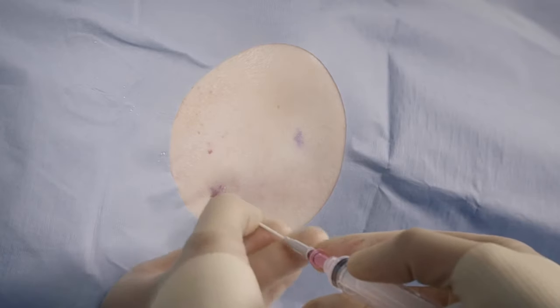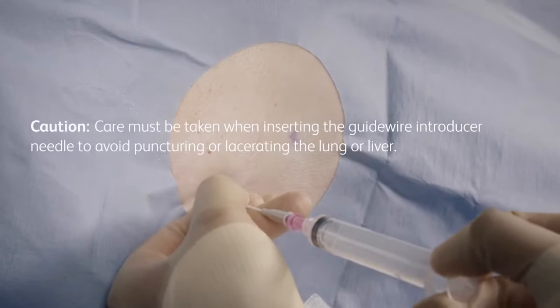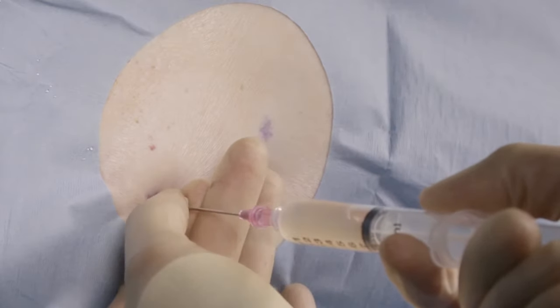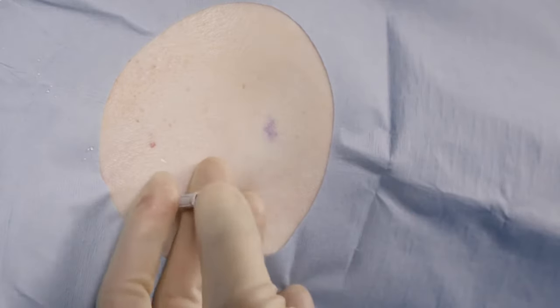Insert the guidewire introducer with needle attached to a syringe through the desired intercostal space and just over the lower rib. Ensure free aspiration of pleural fluid, then remove the needle and syringe, leaving the guidewire introducer in place.